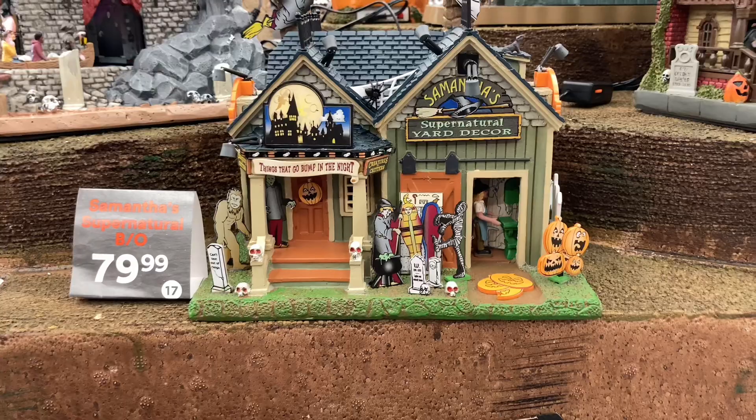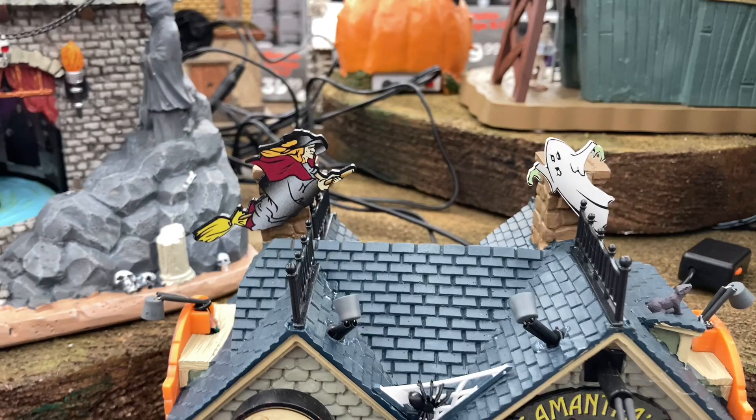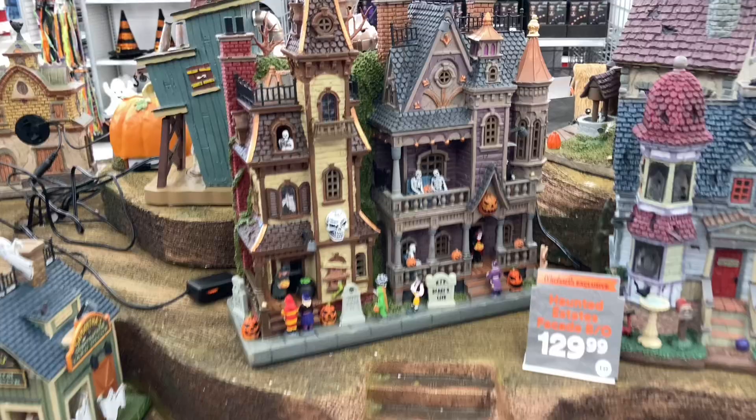Now if you're a fan of the channel, this one should be familiar — it's Samantha's Supernatural Yard Decor, which I actually did an unboxing on. This one is just phenomenal, brimming with classic Halloween goodness and nostalgia. I love all the wooden cutouts. Here we have the facade piece for this year, which is certainly cool.